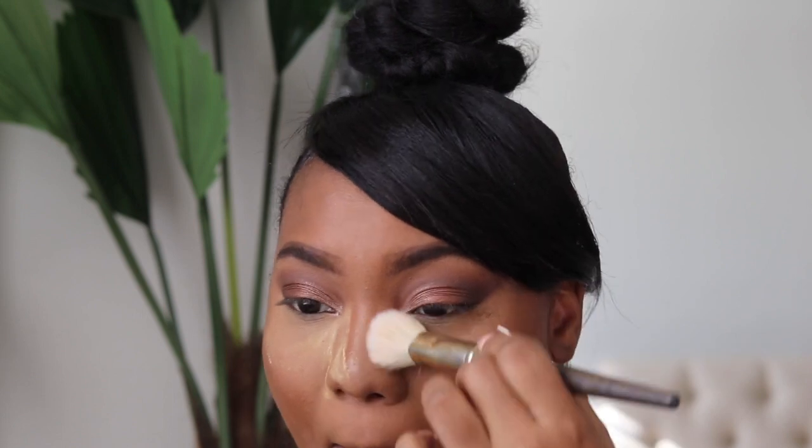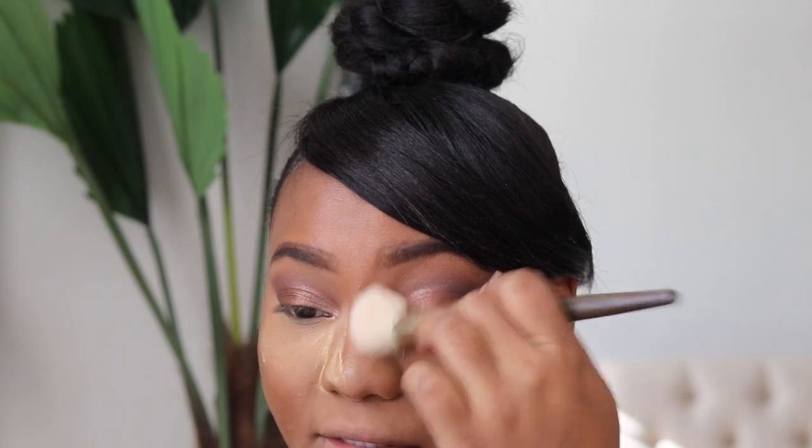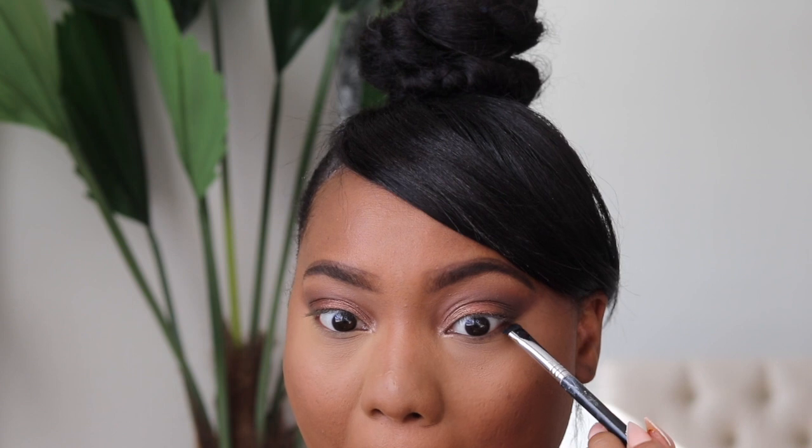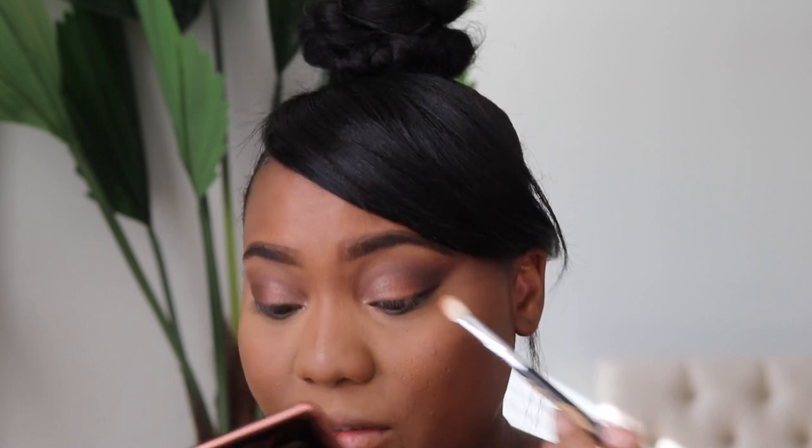Now I'm taking a Smith 157 brush to dust away the excess powder — and right along with it goes the fallout. I'm so happy I did that. Next I'm taking the Sigma E20 short shader brush, picking up the smoke shade, and placing it directly underneath the eye to smoke out the bottom and give a glam feel. Then taking the E25 brush, I pick up the crease shade and smoke that right underneath where I put the smudge.